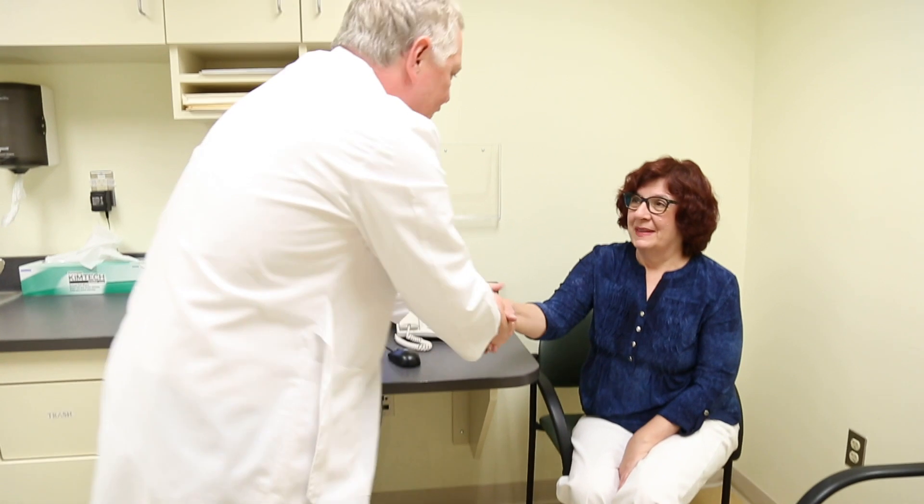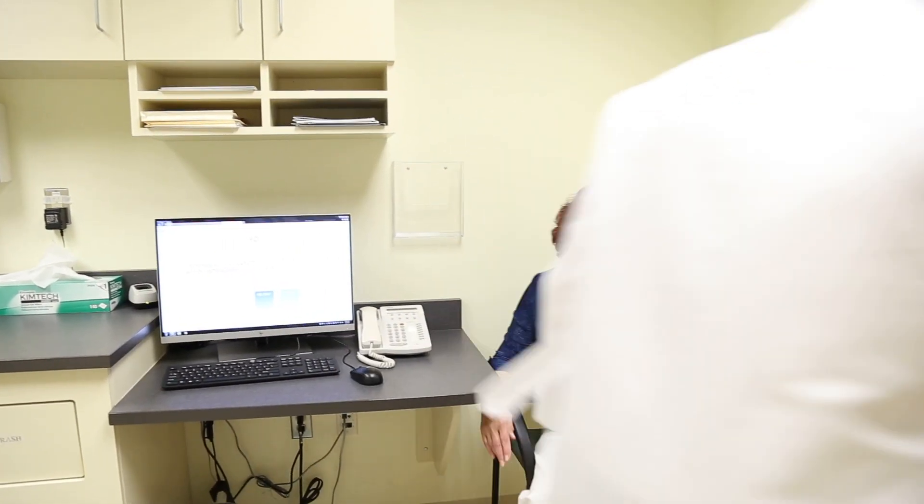I think that's a unique advantage Loyola has. I was really happy to have the choice of traditional or intraoperative radiation. I got back to my life really quickly, and I think it helps you heal mentally and physically much more quickly.